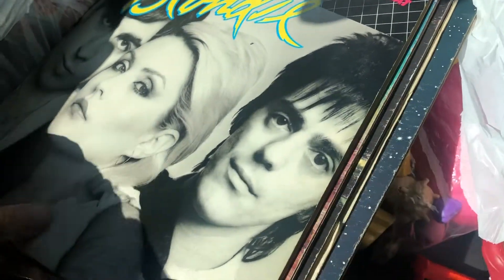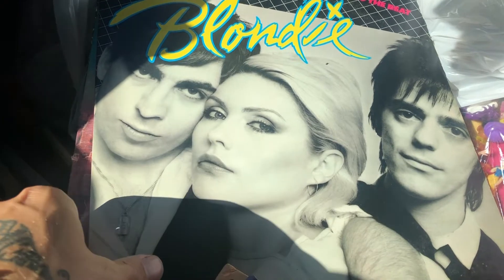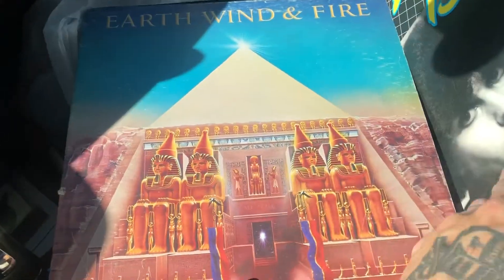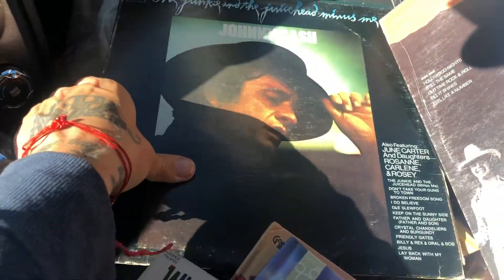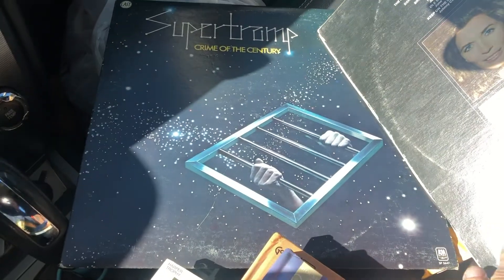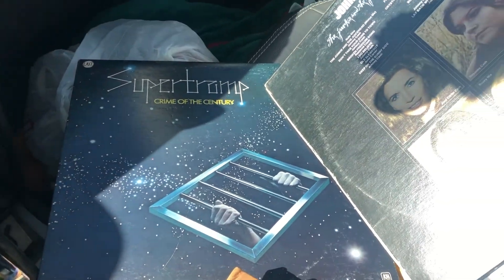We also picked up five albums from that first yard sale where they had the little dogs and the Christmas Santa. They ended up having a pile of records. We got Blondie, Earth Wind and Fire, Bob Seger, Johnny Cash, and Supertramp. Those were a buck each — so we're on a good roll right now.